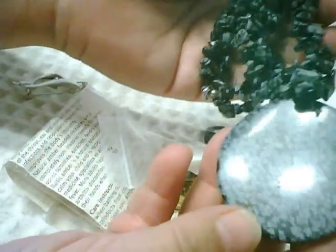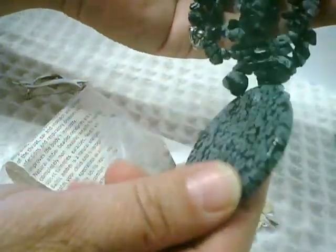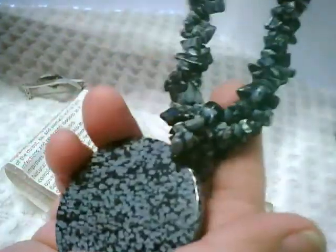A big piece I also got is this lovely snowflake obsidian disc or pendant with two strands of snowflake obsidian chips.